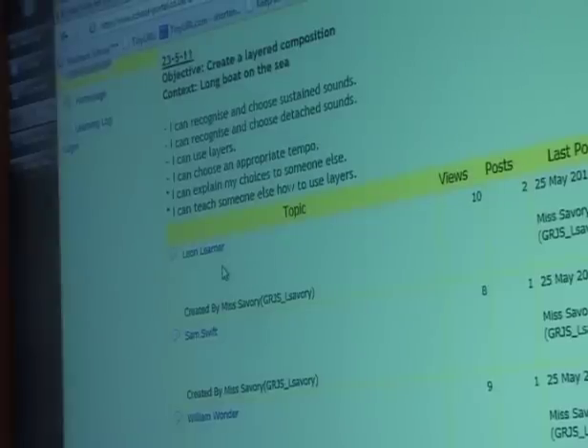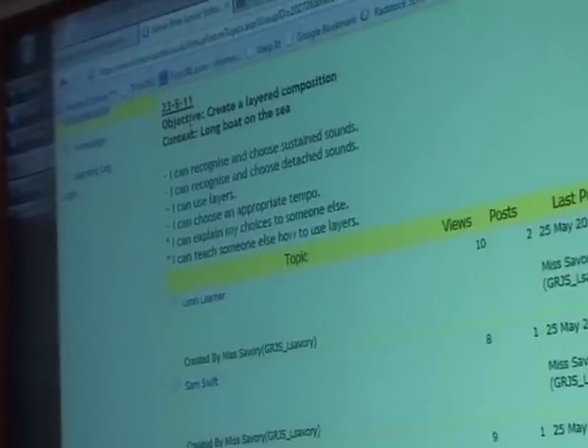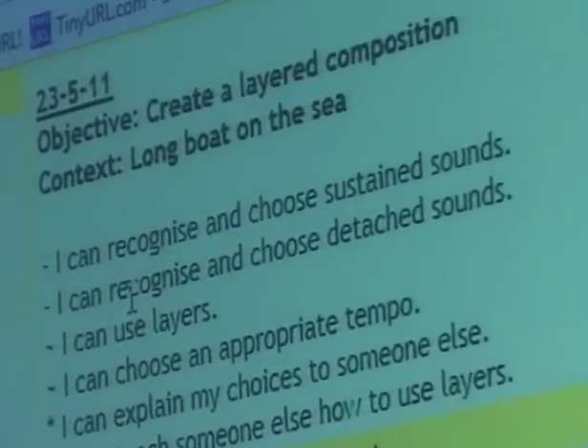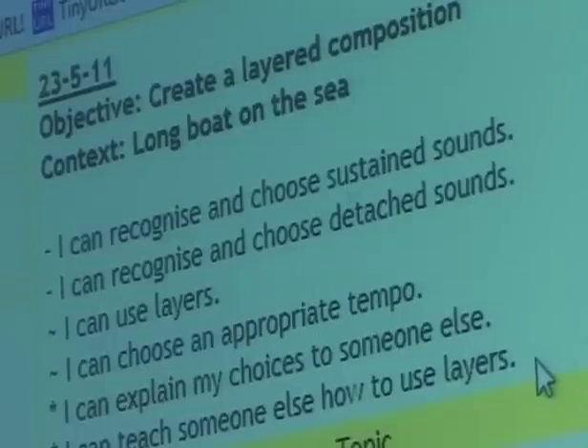Sam Swift is a girl — just for a bit of gender balance there. The teachers go in and type in the objective and the context of the work, and a success criteria is linked to what they're doing. At the start of the lesson the children highlight their choices. The first time I did this I tried to do it on templates in Word and PowerPoint, so children would work on the template with the options there, which was quite good. But when I wanted to see what children were doing, I had to go into every single child's piece of work and it was really unmanageable.